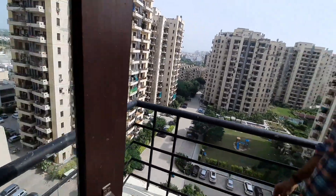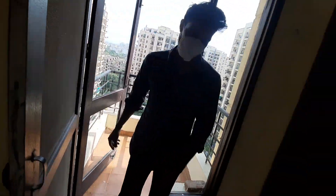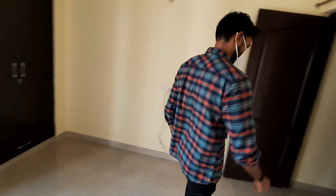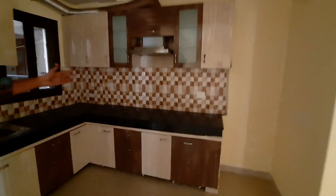This is our room. This is our house. This is a kitchen with chimney.